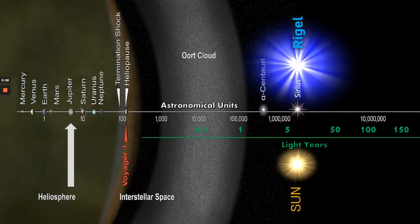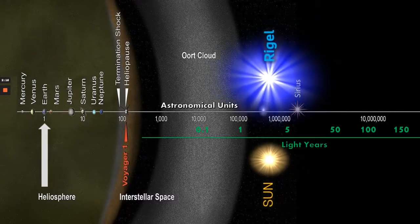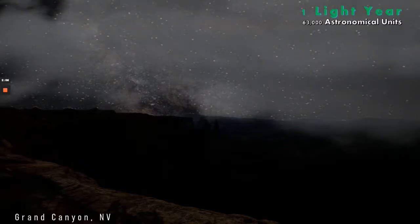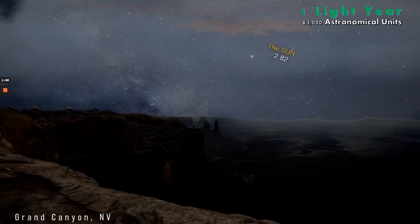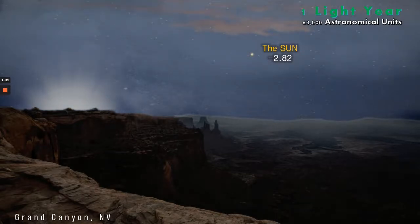Let's change the parameters again. We're going back to Earth and moving Rigel and the sun to just one light year's distance. One light year is still a huge distance of 63,000 astronomical units. Here we see the Grand Canyon depicted on a day with no sun — well, there is a sun, but at minus 2.82 it's a very bright star in the sky, still not outshining Venus.